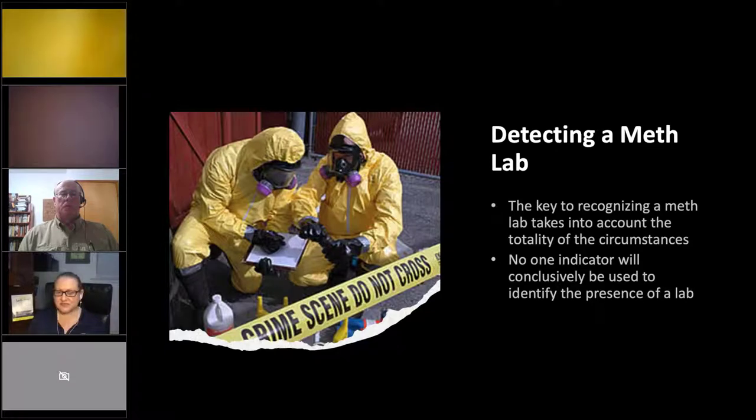The key to recognizing a meth lab is taking into account the totality of the circumstances — it's everything there, not just one thing. A thorough investigation has to be done. If you see lots of clues, other steps might be taken, like testing for meth. To test, you can use a lab or buy kits — I've used EMSL out of New Jersey. They have tests for all different drug residues: crack cocaine, meth, PCP, and others. It probably costs around $200–225.